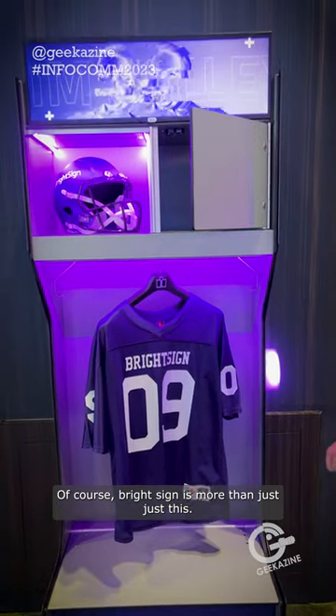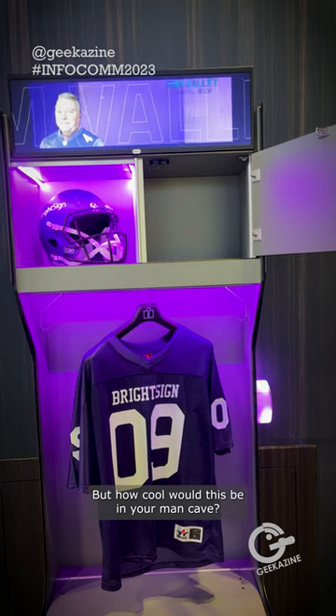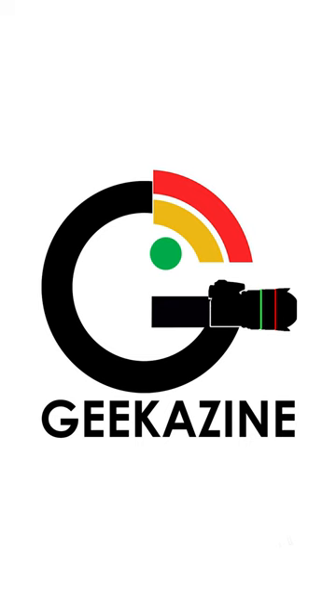Of course BrightSign is more than just this, but how cool would this be in your man cave! Jeffrey Powers from Geekazine — until next time, you guys geek out.